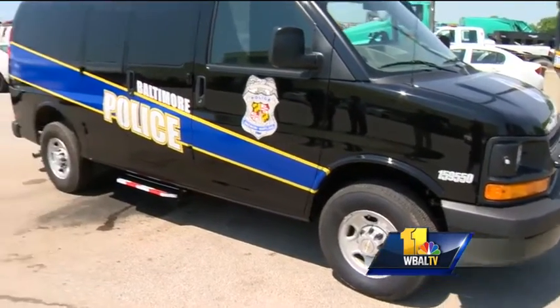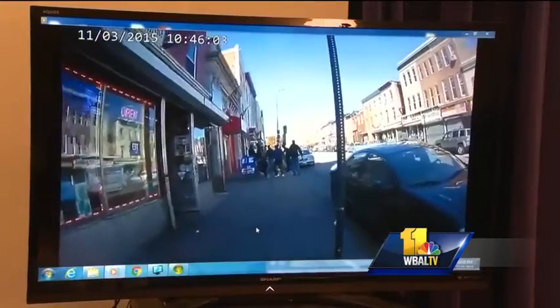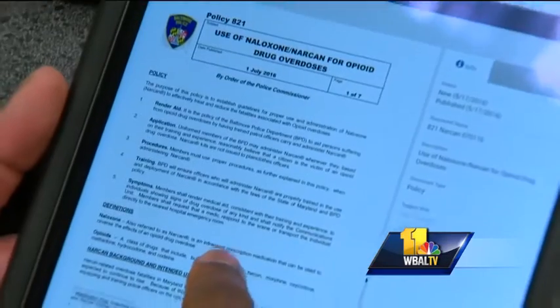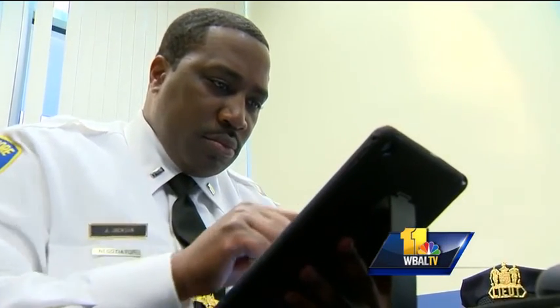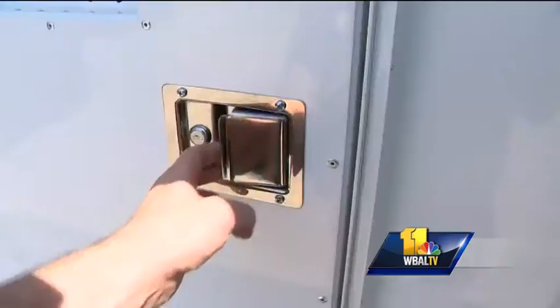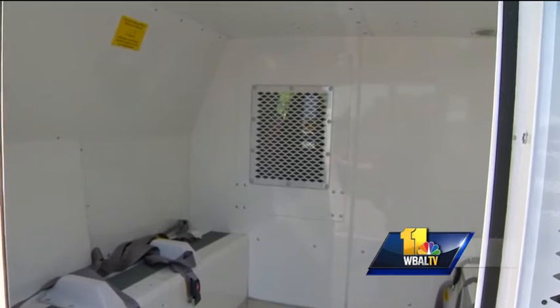Van changes are part of a larger effort to build more accountability into policing. City police are equipping officers with body cameras. In July, they'll roll out software to provide officers with policy, procedure, and training updates on their phones and computers. These are just steps towards 21st-century best practices.